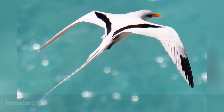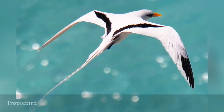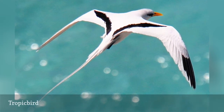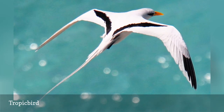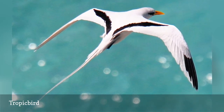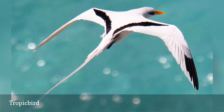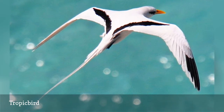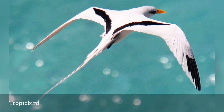Unlike many seabirds, tropic birds have primarily white plumage and are easily identified by their very long streaming tail feathers. They have short legs and are shallow plunge divers when they hunt. There are only three species of tropic bird: the red-billed tropic bird, the white-tailed tropic bird, and the red-tailed tropic bird. Because they are so distinct, they are the only members of the Fathontity family.